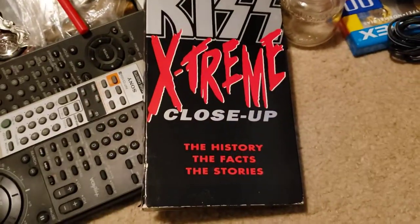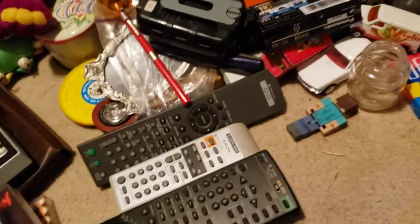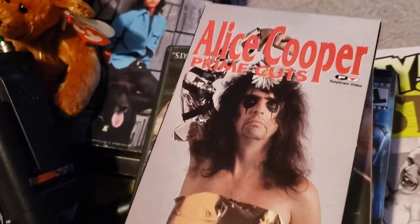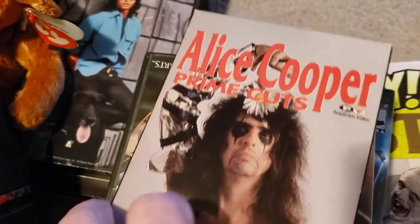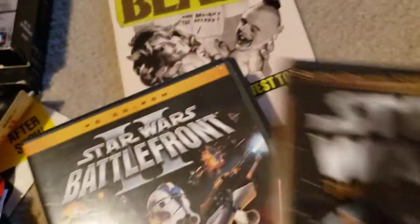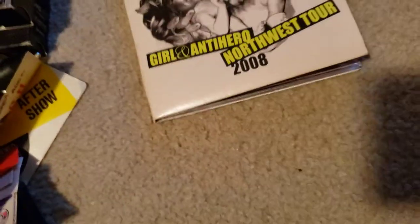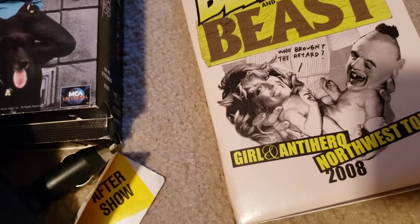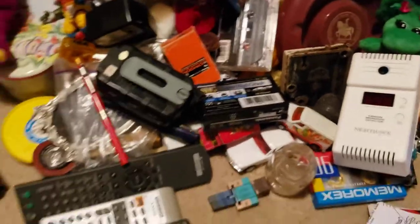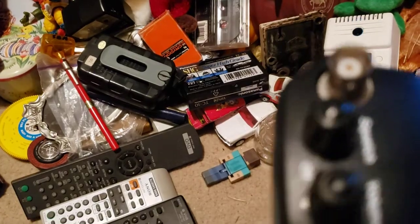KISS Extreme Close-Up VHS, a Marilyn Manson book — you name it, this was so fun for me. Alice Cooper VHS. PC games: Star Wars The Best of PC, Star Wars Battlefront PC CD-ROM, Short Circuit, Beauty and the Beast. Some kind of punk group.